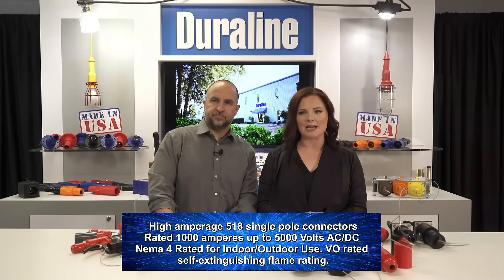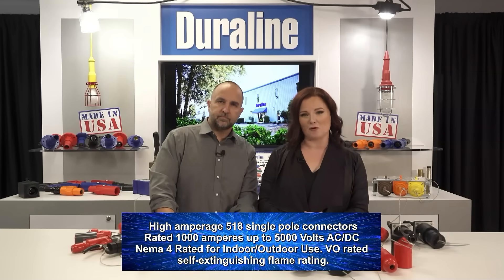The 518s are good round connectors to use with stiff cables. They are great for heavy industrial applications like power plants, utilities, windmills, cranes, and entertainment. And they can accommodate up to 5,000 volts.